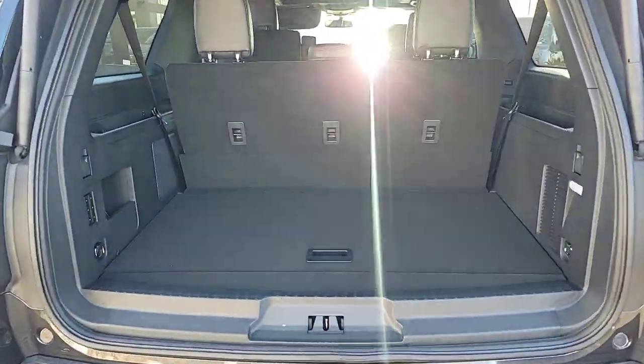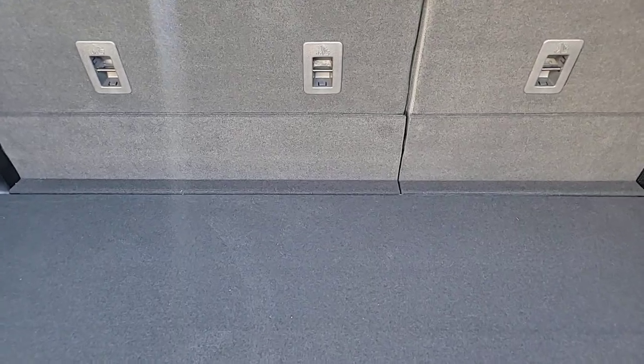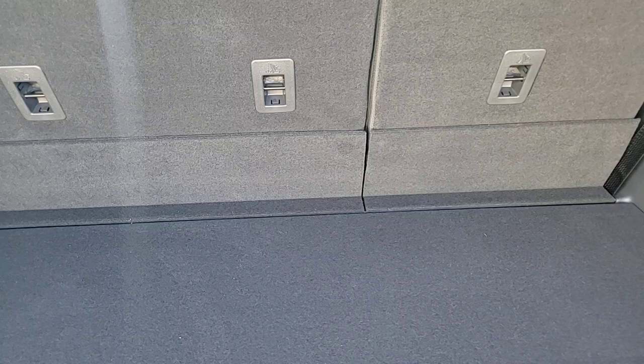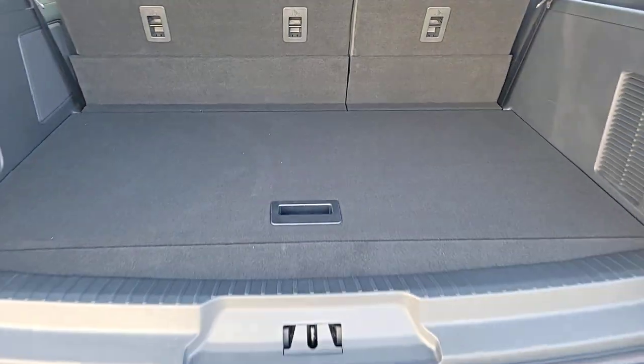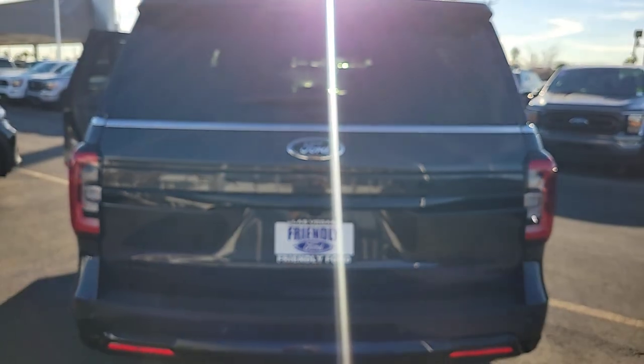Heated steering wheel, 360-degree view camera, heated and/or cooled front seats, touchscreen infotainment system, navigation system, moonroof, hands-free liftgate, keyless entry, satellite radio, fog lamps.